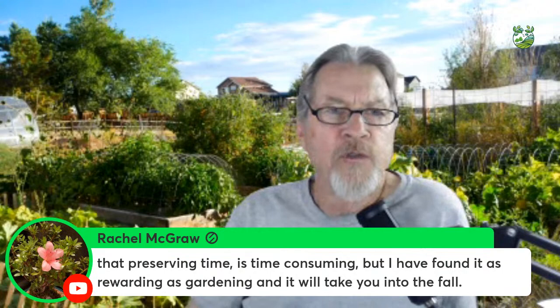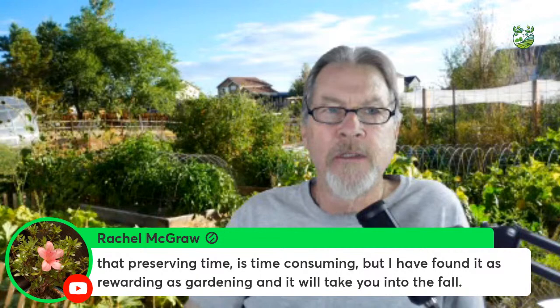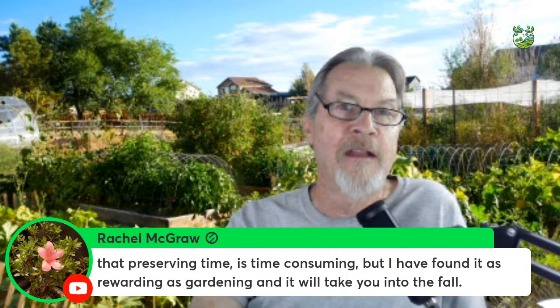Preserving takes time but it's as rewarding as gardening itself, and it carries you into the fall. I made pickles using a double-brining recipe and got great feedback — the best pickles people had ever had. Once you find a preservation method you like and a recipe that works, it becomes part of your normal gardening activities every year.